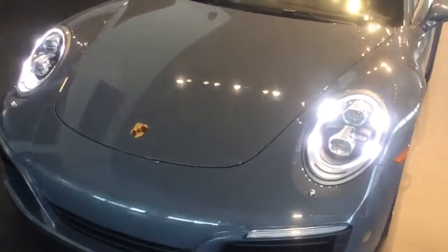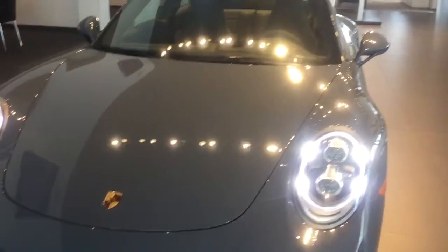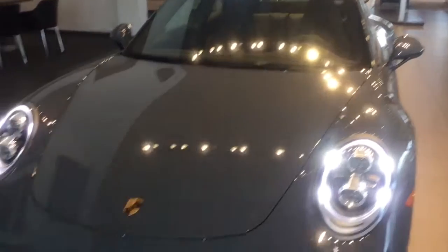The color is a graphite blue metallic. As you can see it's like a grayish and bluish, so that's like the perfect name for this color.